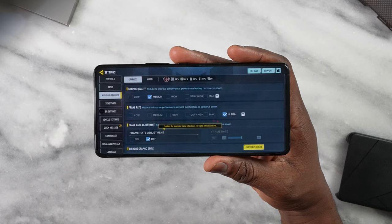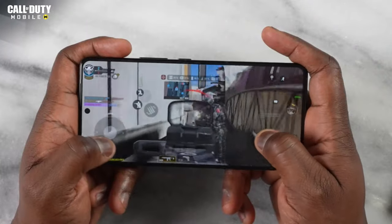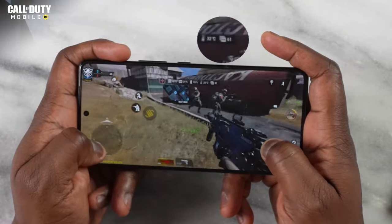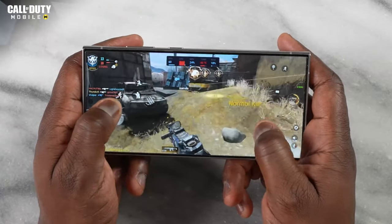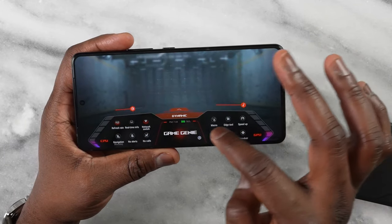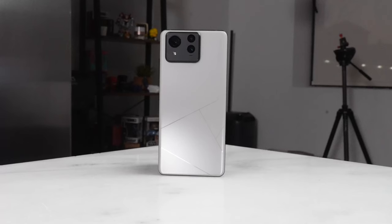Because both are Snapdragon 8 Gen 3, similarities are really solid in terms of actual gaming performance. Playing Call of Duty Mobile at the highest ultra settings, both devices got 60 frames per second — there's a new frame rate setting in CoD Mobile that both hit. Both ran a little warm. Asus also has the built-in Game Genie, the same game monitoring tool from the ROG Phone 8 Pro, which is much more robust and in-depth than what you find on the Galaxy.